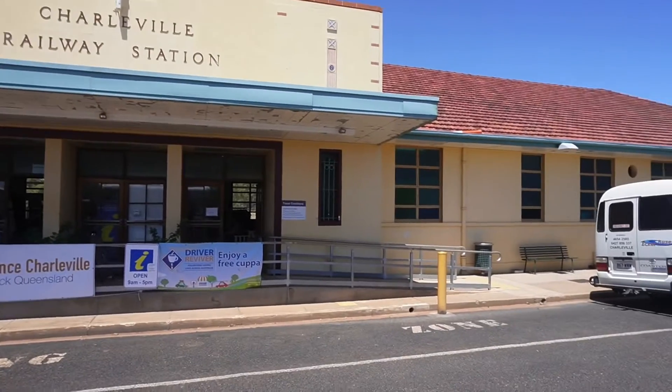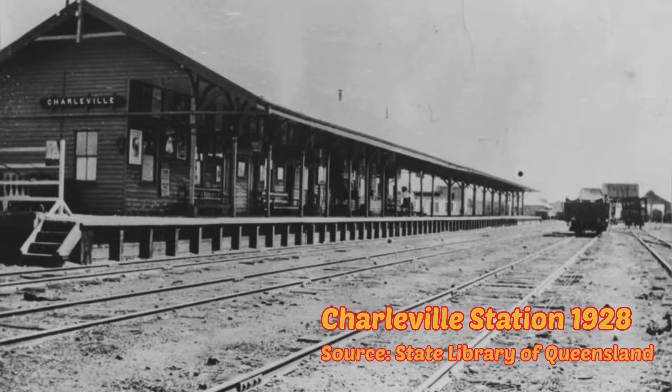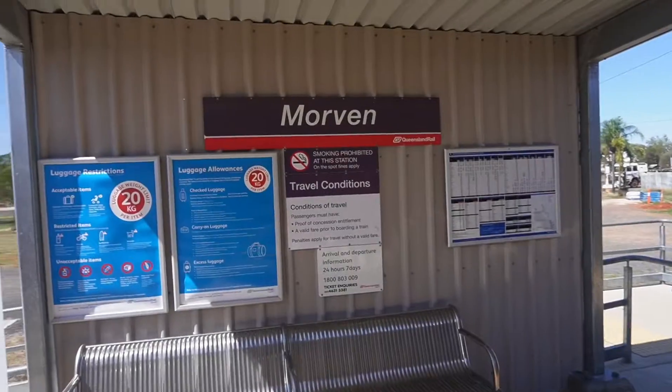Welcome to another historic railway station in Queensland. Charleville Station opened in 1888 when the line was extended from Morvan.